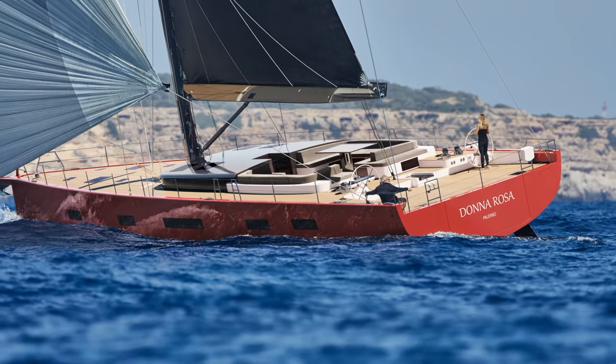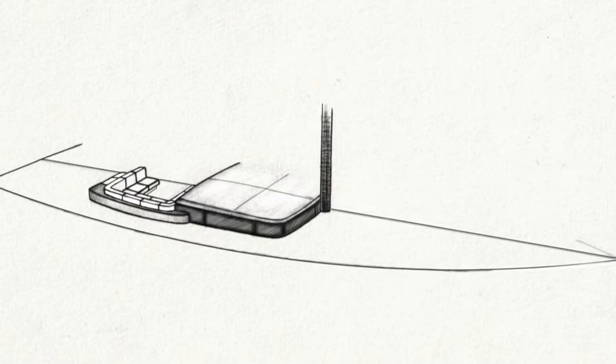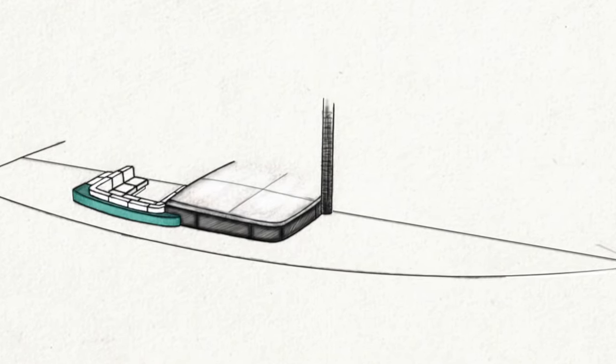The design of the coach roof follows Y-Yacht style together with the combing inspired from the classic yachts. This design feature results in a larger cockpit area.